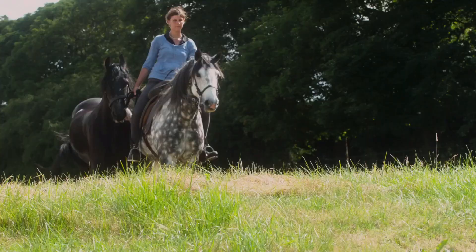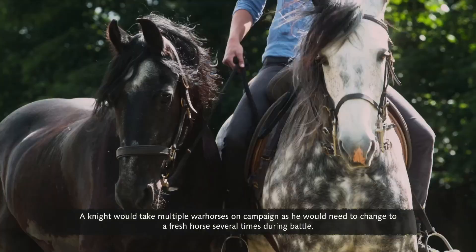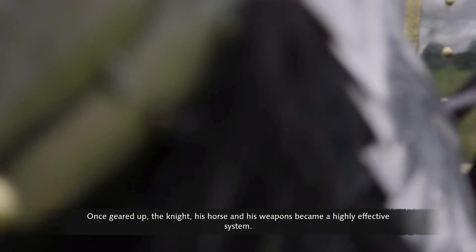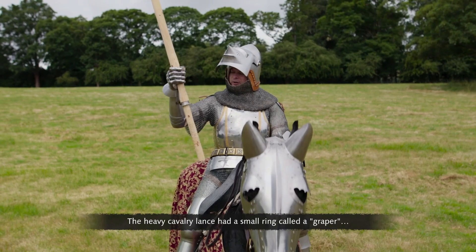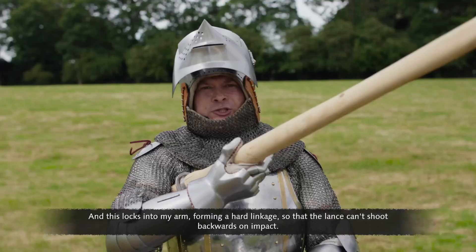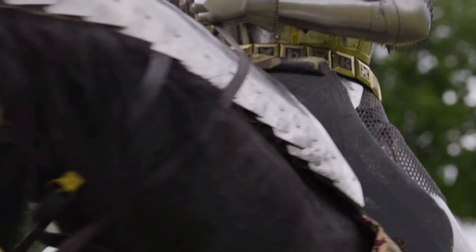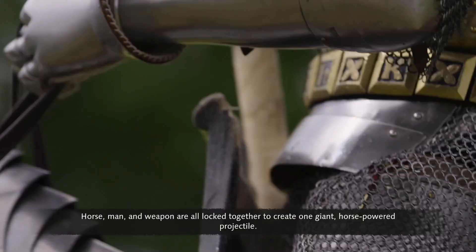A knight didn't ride his war horse on the road to battle — it was far too valuable, so it was led by his groom. A knight would take multiple war horses on campaign and change to a fresh horse several times during battle. The heavy cavalry lance had a small ring called a graper that locks into the arm, forming a hard linkage so the lance can't shoot backwards on impact. The war saddle, with its high back, locked the rider to the horse — so with the graper and the saddle, horse, man and weapon were all locked together as one giant horse-powered projectile.